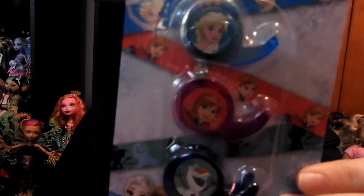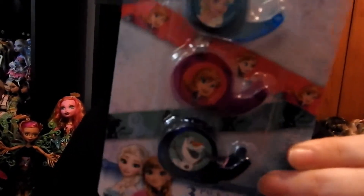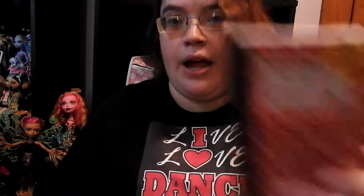I thought it was cute. And then I got these little Deco Den tape, or washi tape I think it's called, and they are Frozen themed. Then I got these little notebooks and they come in three different colors — blue, red, and green — and that is what they look like.